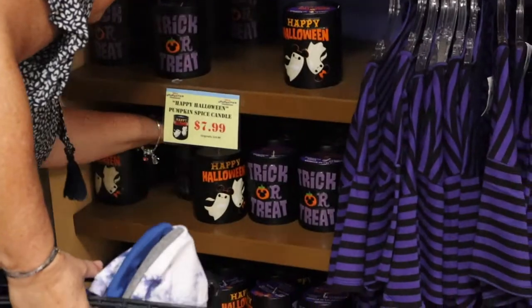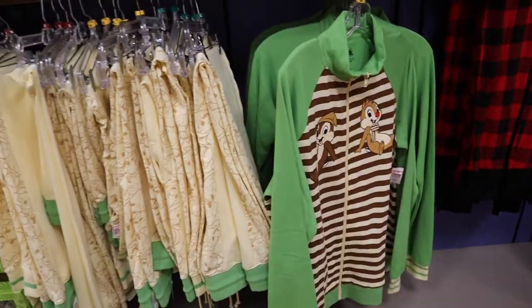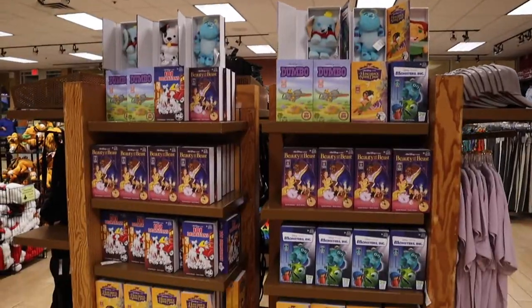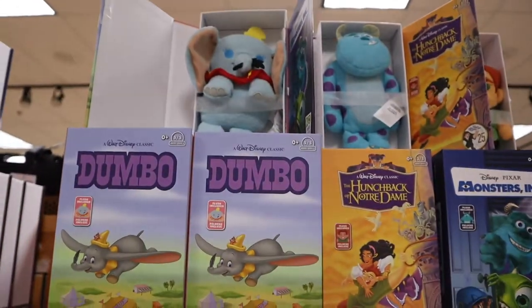They're shutting all the lights off. We're grabbing all the heavy stuff now. We got a basket. These pumpkin spice candles are just $7.99 — need that. This Chip and Dale set is cute; the top is $30 and the bottoms are also $30. These are so cute — they look like old VHS boxes but there are little plushies in them.